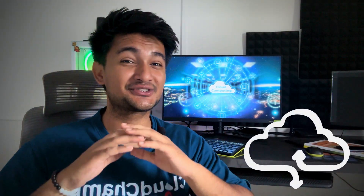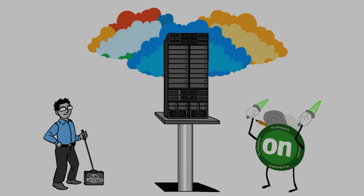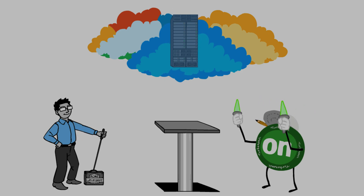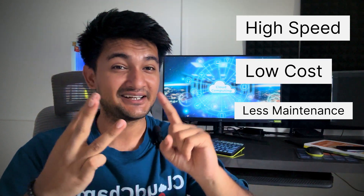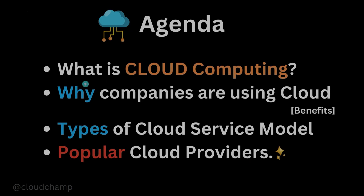Nowadays cloud computing is used almost everywhere, whether it's a big company like Netflix or Spotify, or maybe a small startup. Some companies are still migrating their applications from their data centers to the cloud due to many benefits like high speed, low cost, and less maintenance, as everything is managed by the cloud. In this video we will learn about cloud computing, covering what it is, why companies are shifting workloads to the cloud, different types of cloud service models, and popular cloud providers in the DevOps market.